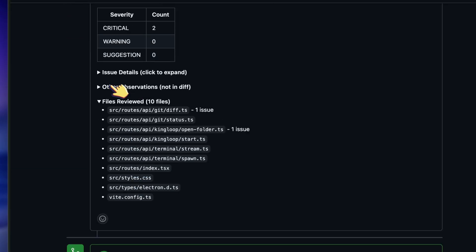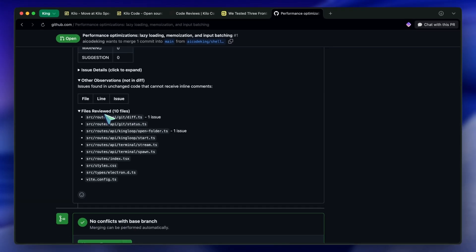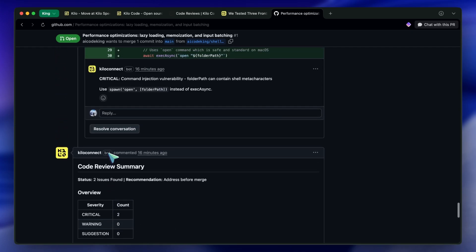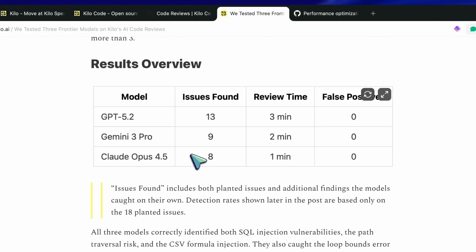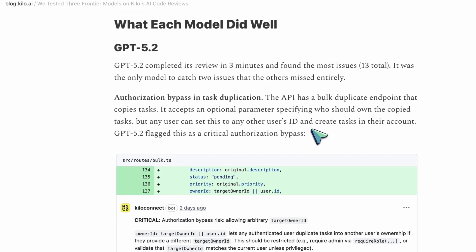Claude Opus 4.5 matched that detection rate, but GPT 5.2 had broader coverage overall. And Gemini 3 Pro? It only hit 39% detection and missed authorization checks that even the free models caught. So model selection really matters here.